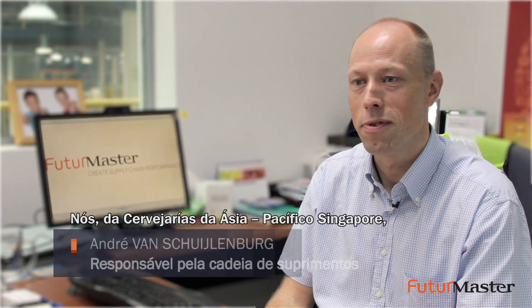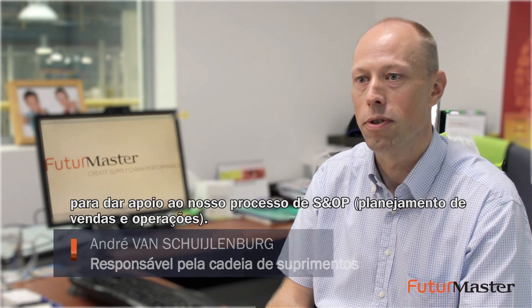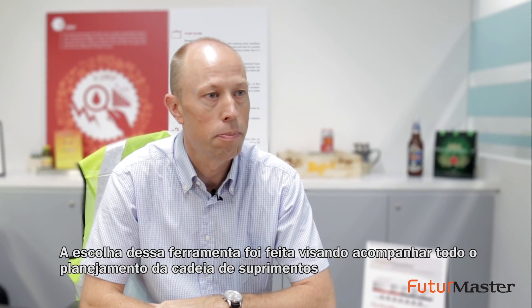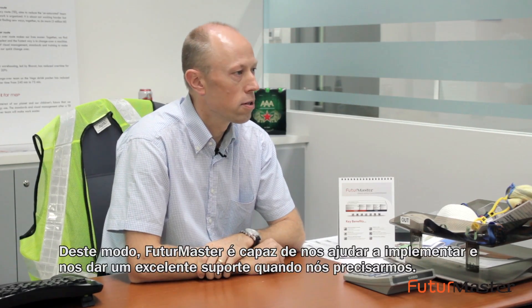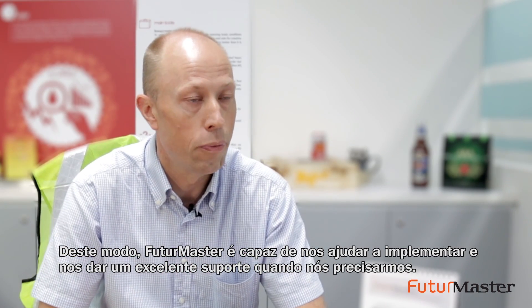We at Asia Pacific Brewery Singapore first implemented Future Master Supply Planning to support our S&OP process. The choice for such a tool was to be able to monitor our total supply chain planning with an integrated tool plugged into our existing systems. It is important to us that Future Master has a local presence in Singapore — this way Future Master is able to help us implement and give us good support when we need it.